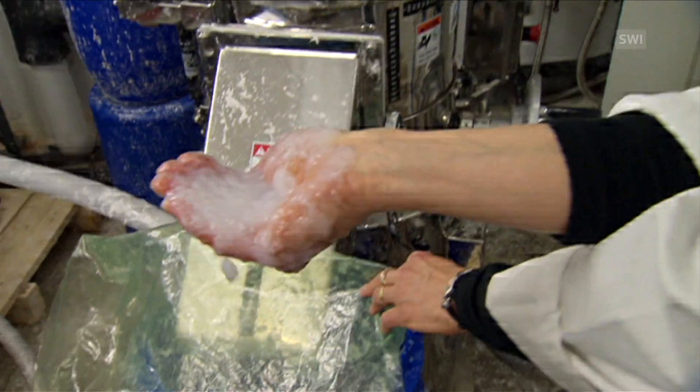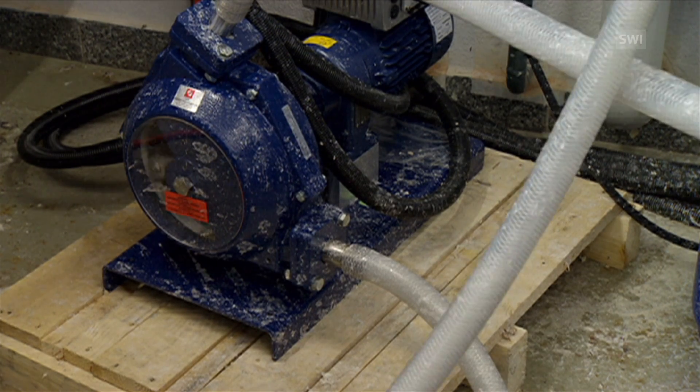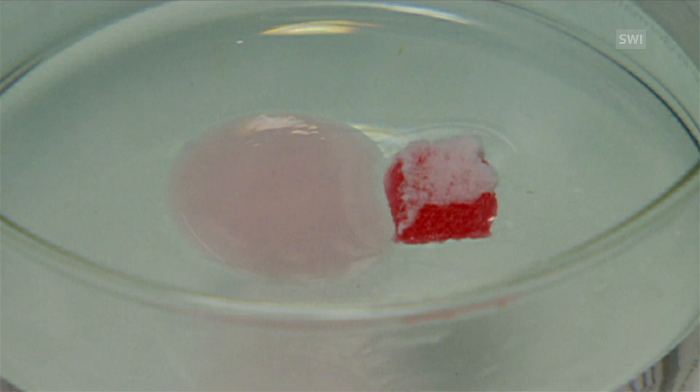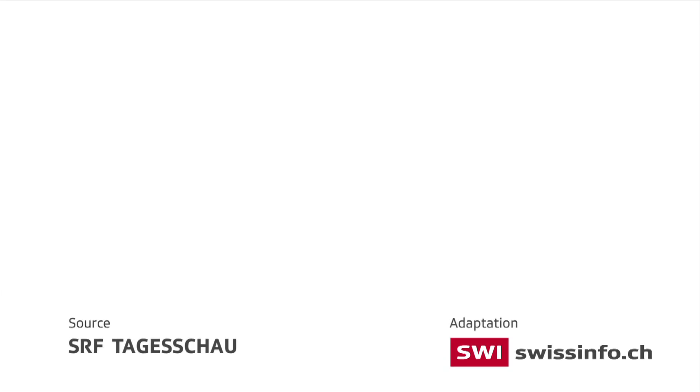EMPER is now looking for an industrial partner to produce the material on a large scale. They have received many requests — for example, the Zurich Lake Police contacted them to address motor oil leaked from boats. Any prospective partners are invited to come forward.